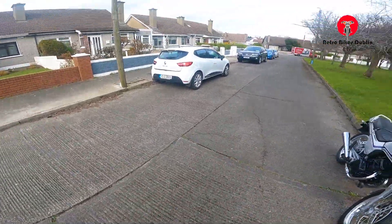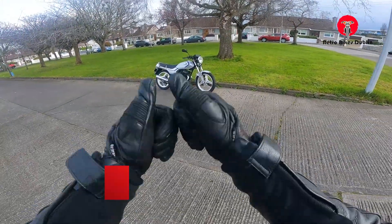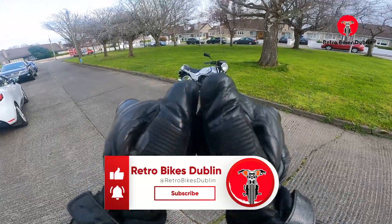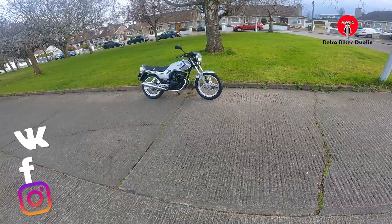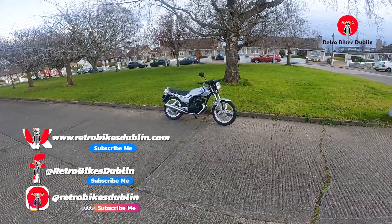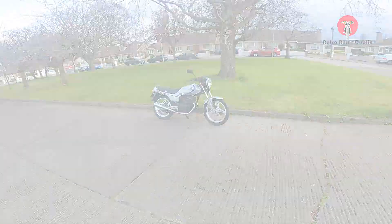That's the little Honda CB125 Twin looking really nicely on the road. Really cool little thing. If you've enjoyed the video, please do leave a like, comment and subscribe. Check us out on our socials at Retro Bike Dublin on Facebook and Instagram, and our official website is www.retrobikesdublin.com. Thanks for watching.